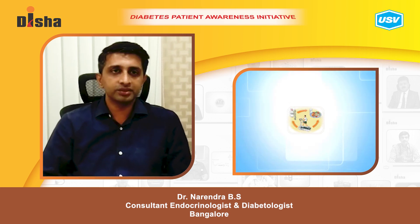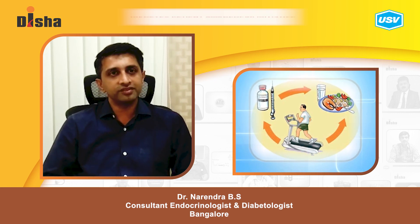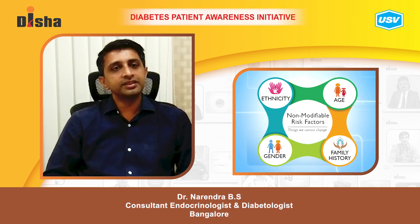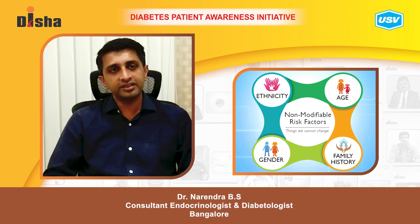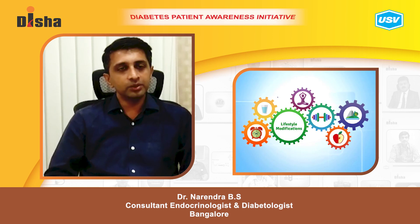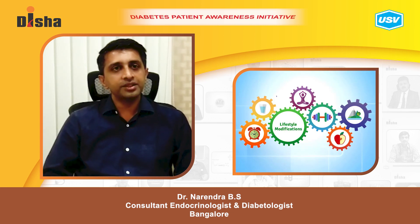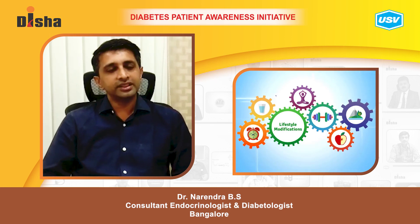How do we reduce this risk? The most important factors in reducing risk are diet and lifestyle changes. While we cannot change genetic factors, other modifiable factors such as diet and lifestyle management — having a low-caloric, balanced diet and regular physical activity — can reduce the risk in individuals predisposed with the genetic risk of diabetes.